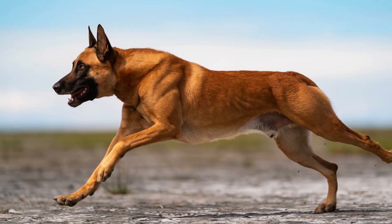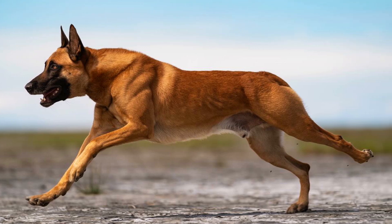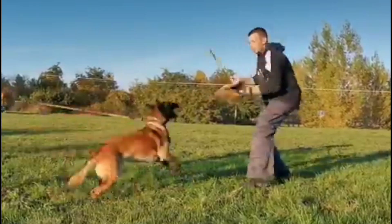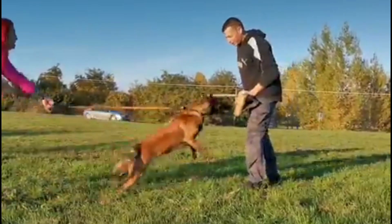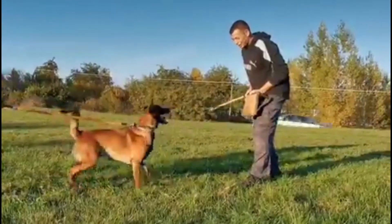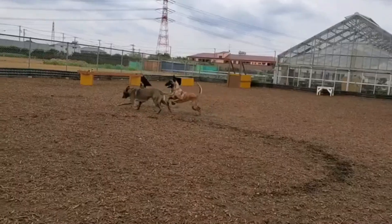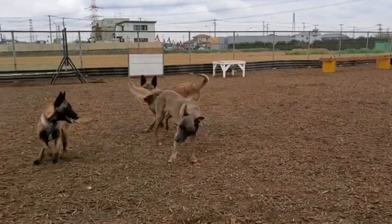Belgian Malinois usually have a short straight coat that is able to withstand harsh weather conditions. They've got a straight outer coat and a dense undercoat. The American Kennel Club, AKC, listed five standard coat colors for the Belgian Malinois along with seven non-standard color variants.